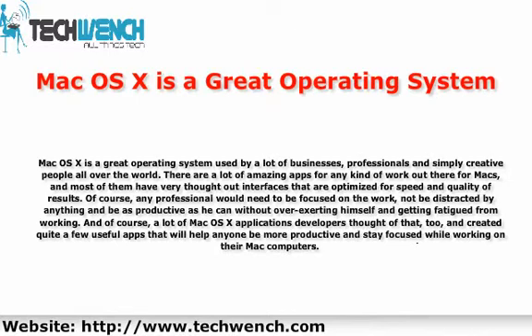Of course, any professional would need to be focused on the work, not be distracted by anything, and be as productive as possible without over-exerting himself and getting fatigued from working. A lot of Mac OS X application developers thought of that too, and created quite a few useful apps that will help anyone be more productive and stay focused while working on their Mac computers.